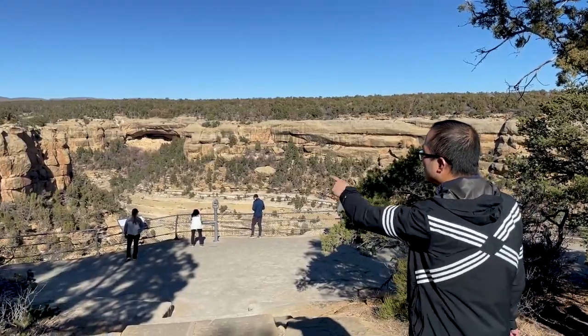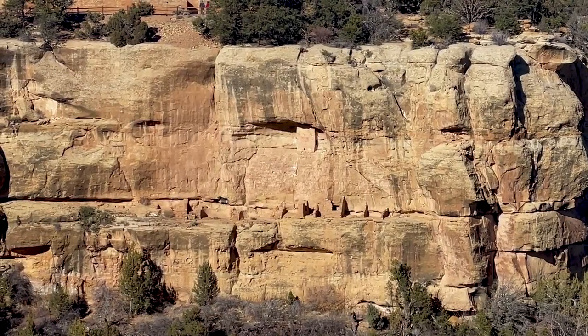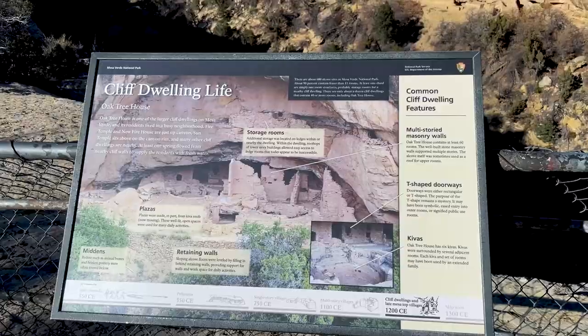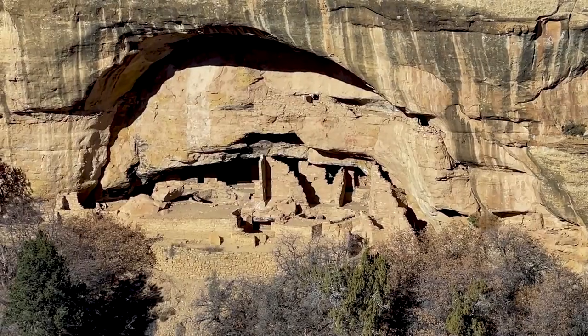Mesa Verde is probably most known for its cliff dwellings, and I'd have to agree they're the most interesting and cool parts. Living in these alcoves, in these cliffs, happened right before they migrated out of this area, so around 1200 or so.